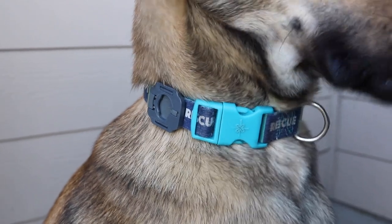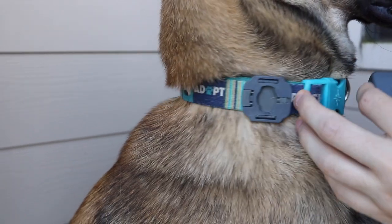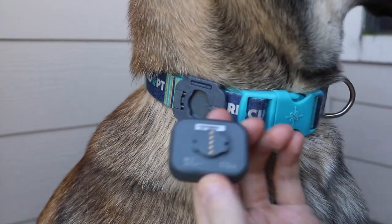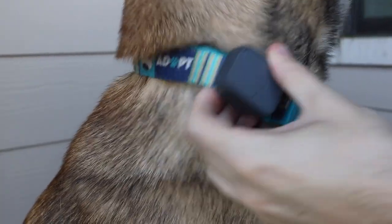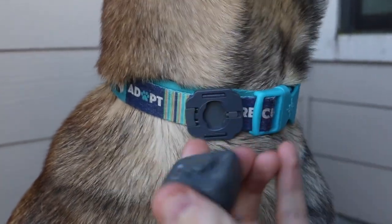I'm going to show you really quick how to actually put this on your dog. This is the Whistle itself — this is the tracker, and this is the piece it plugs into. Basically, you just line this piece up here with this, it slides right in, then twists and locks into place. Now it's not going anywhere. To disconnect, there's a button on the side — you push the button in and twist and it comes right off.